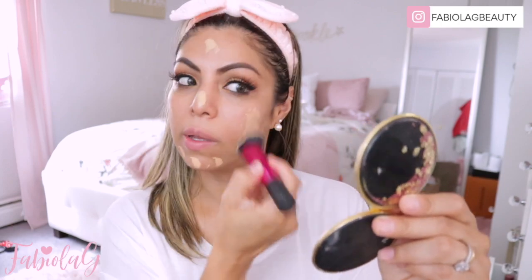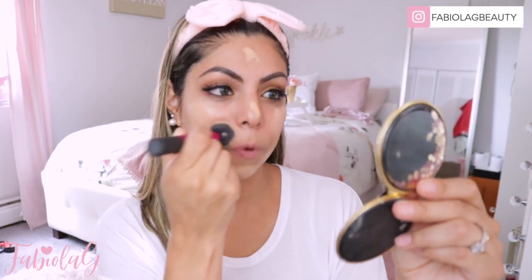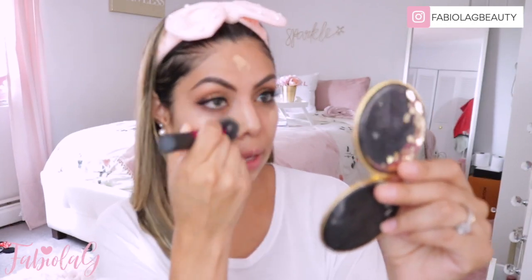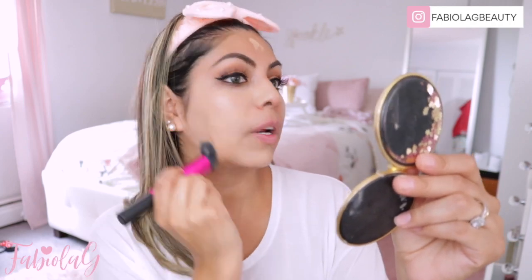So I am going to be using for my foundation the Too Faced Born This Way foundation. This is in the shade Warm Beige. I love this foundation because it's very full coverage, but it's also on the lighter side, so it's not like a super heavy foundation. I definitely love using this foundation for the summertime — it's my favorite.